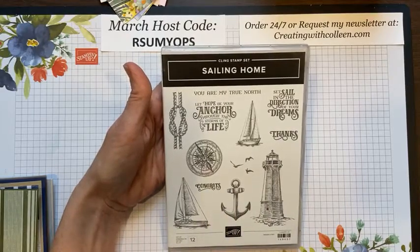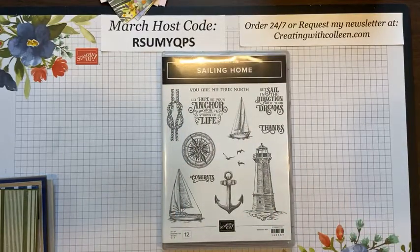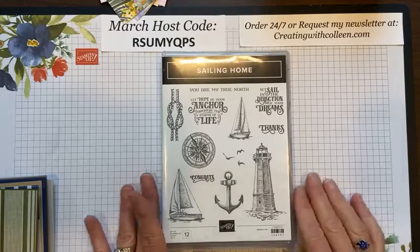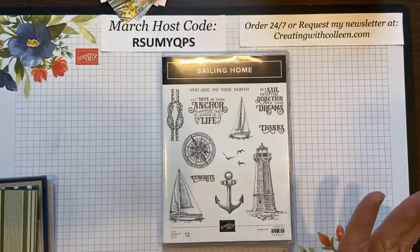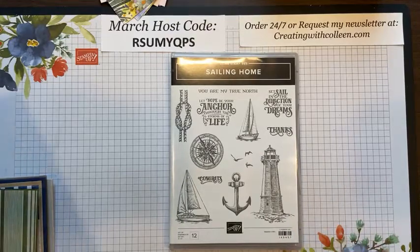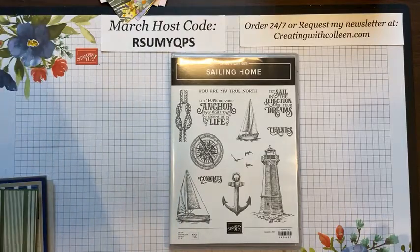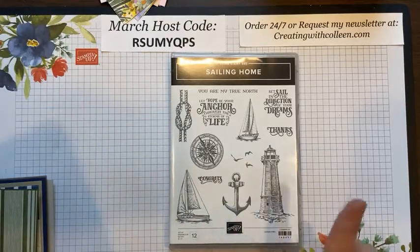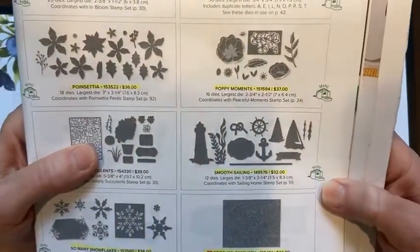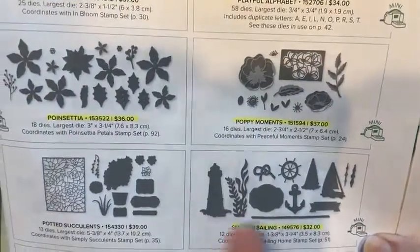I'm praying I don't go into a coughing fit because this past week my throat's been kind of scratchy. I haven't felt sick, I've just sounded like I swallowed a frog. It's actually better today. On page 165 of the annual catalog are the dies that go with the Sailing Home set.